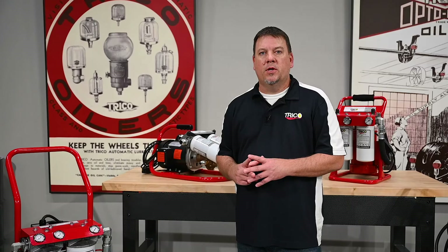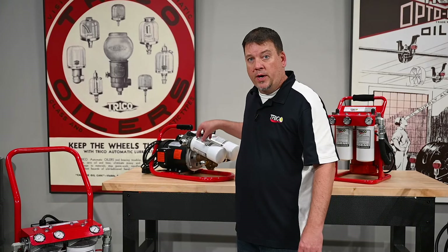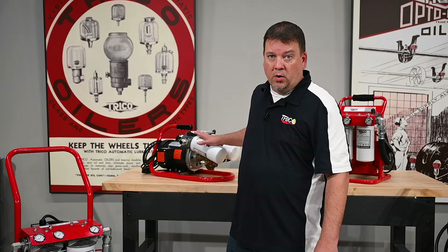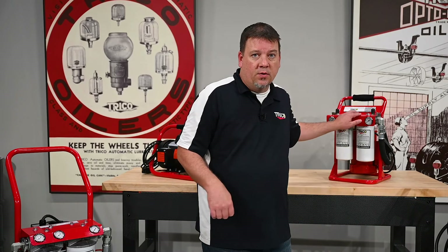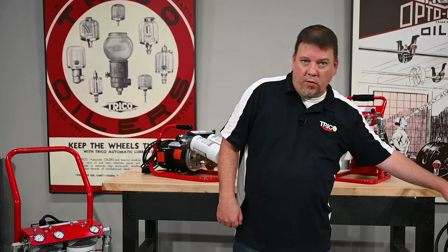The next thing to talk about is flow rate. Handheld systems are typically going to have a lower GPM or flow rate than cart style systems — that's true in both low and high viscosity units. For instance, this handheld is a 1 GPM unit and this cart is a 4 GPM unit.